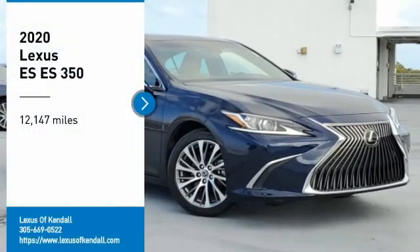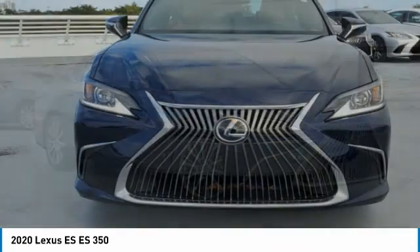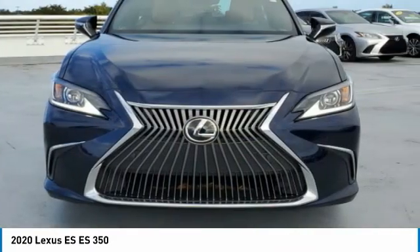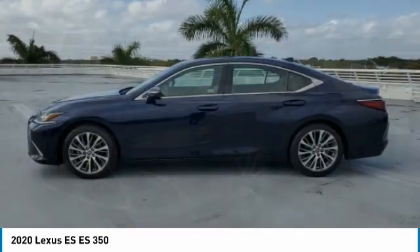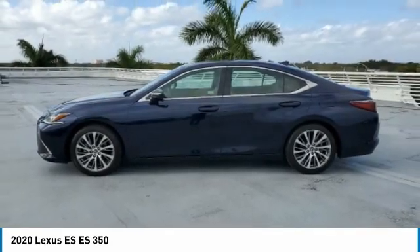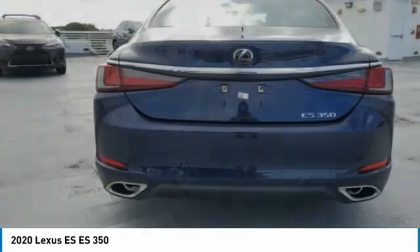Stop by and take a look at the 2020 ES. Lexus has sold the ES family of vehicles since 1989 as its mid-sized luxury sedan line. The ES series has become the best-selling sedan for Lexus, known for its emphasis on interior amenities.